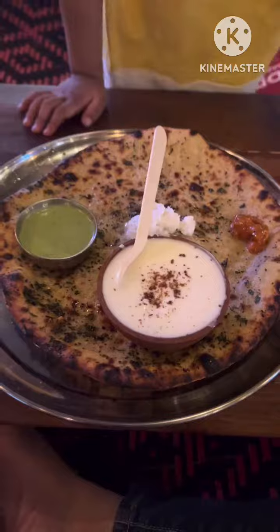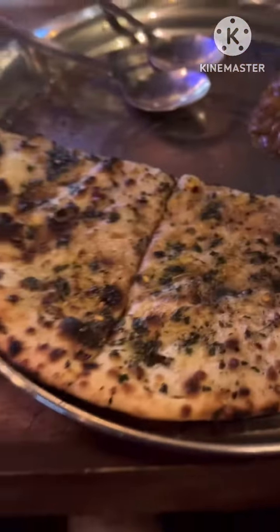We also have aloo curry, chutney, and green salad. This is also a very good result.